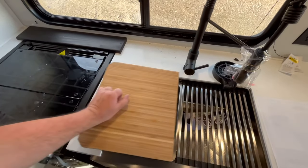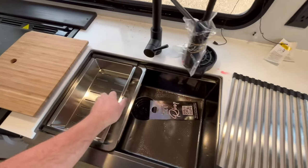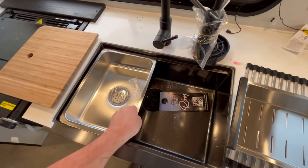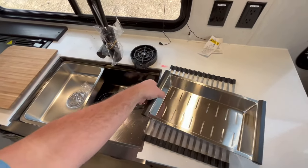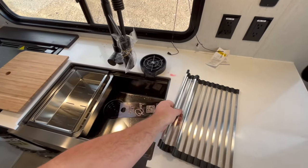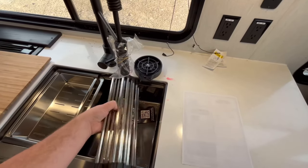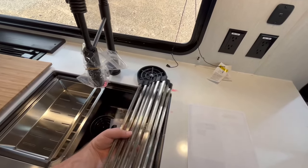Right here you've got this new sink with a cutting board, a drying rack, and a strainer. Then you've got another smaller sink to do some of your dishes, plus the giant farm-style sink. You've also got the glass washer and the high-rise pull-out sprayer faucet.